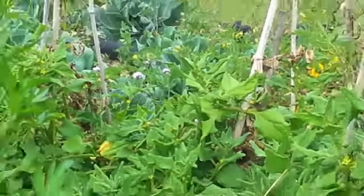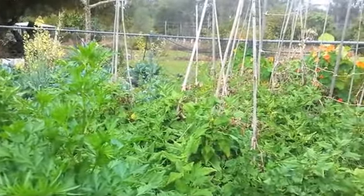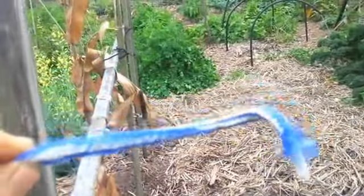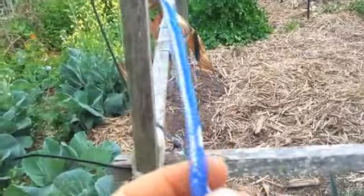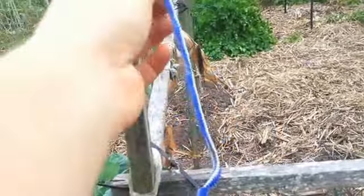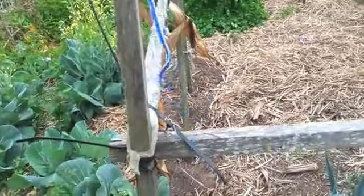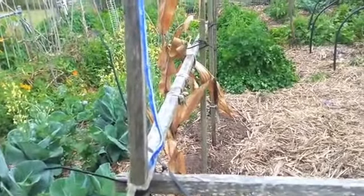Well, I better go before I disturb her too much and she decides to nest somewhere else. So to go with my messy garden, these are things that I've discovered that the birds are just loving for building their nests. This is biodegradable rope that we used for gourds or beans or something like that. The birds have been stripping that and using it to line their nests.